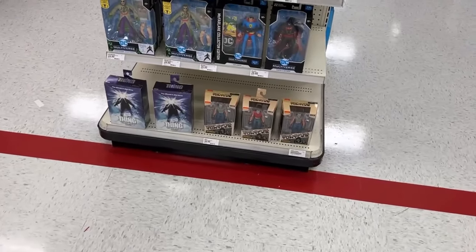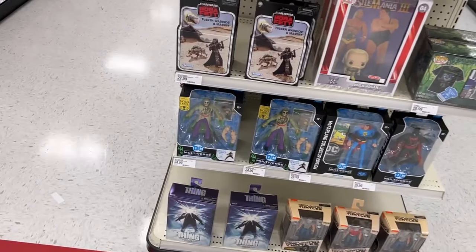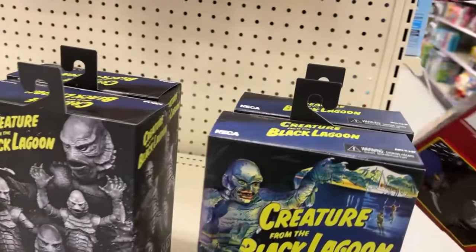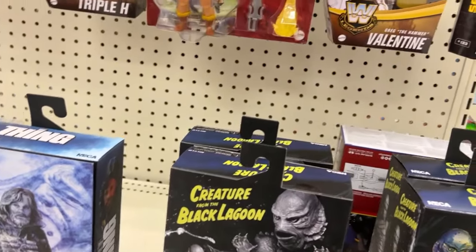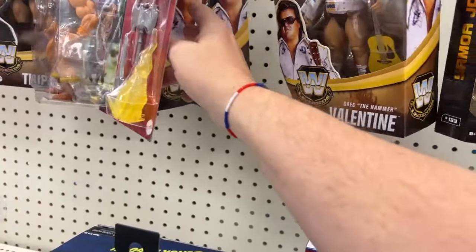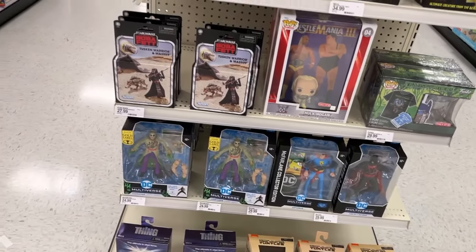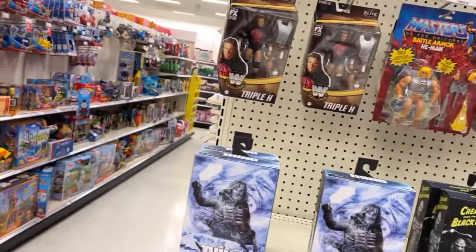They've got two gray shirt Caseys, still a Superman, a Jokerized Scarecrow, no more Two-Face. Have they got both versions? Okay, these are just turned around the wrong way. Still got Greg the Hammer - more Greg the Hammers, I don't know why that's there. Still got some Superman Collectors, Scarecrow, and more. We're going to head down now to the main action figure aisle.